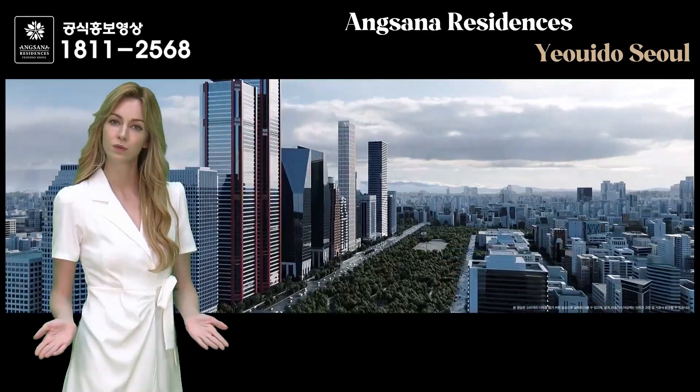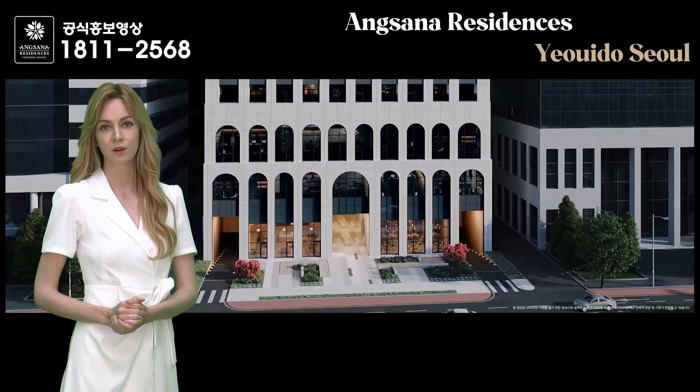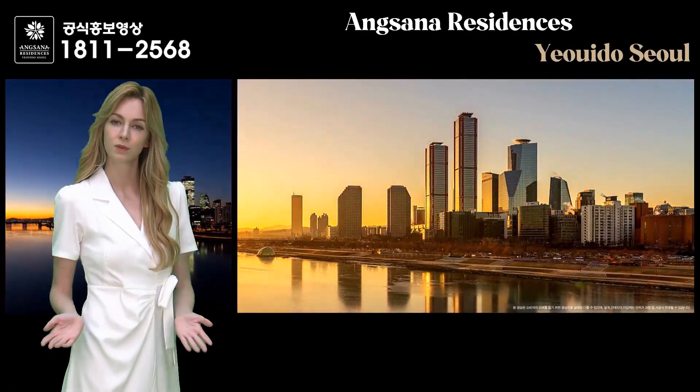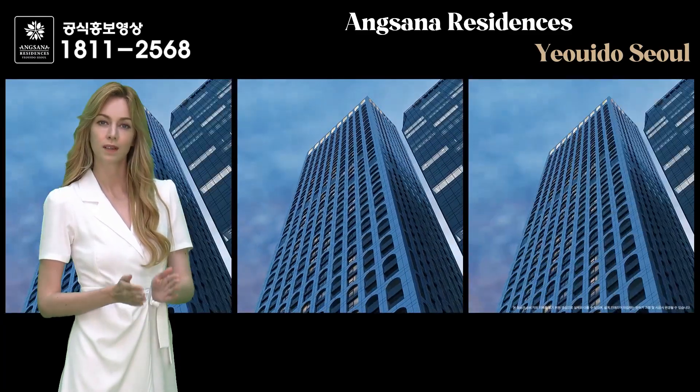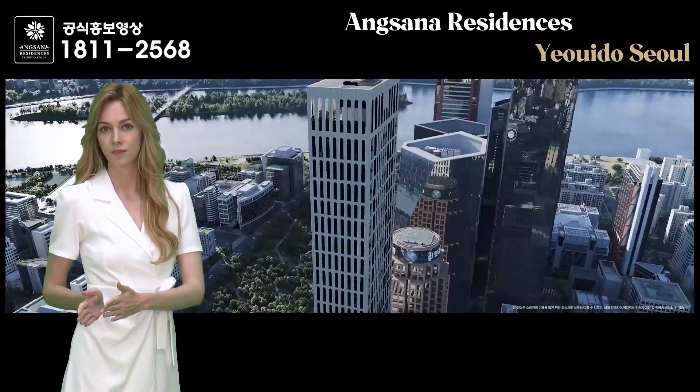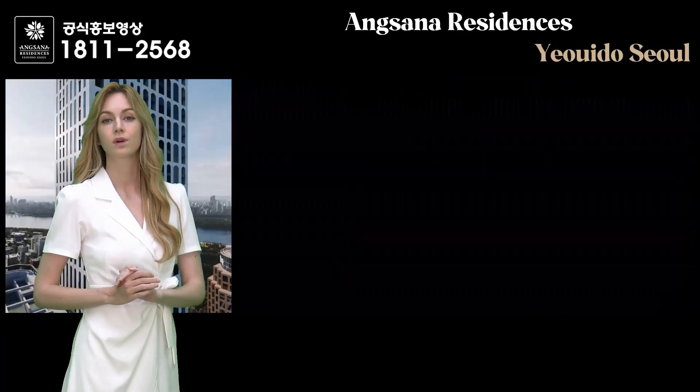Today, we have brought you to a special place — Angsana Residence Model House, known for its premium title. Located in Yeoido, the financial and cultural center of South Korea with great economic power and influence, this stunning property is drawing attention with high expectations from all over.